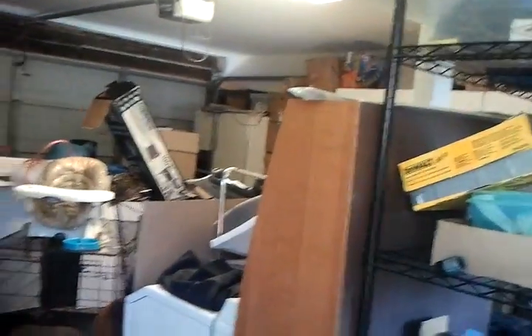This is a gigantic garage. It's super deep. There's a kitty in here too.